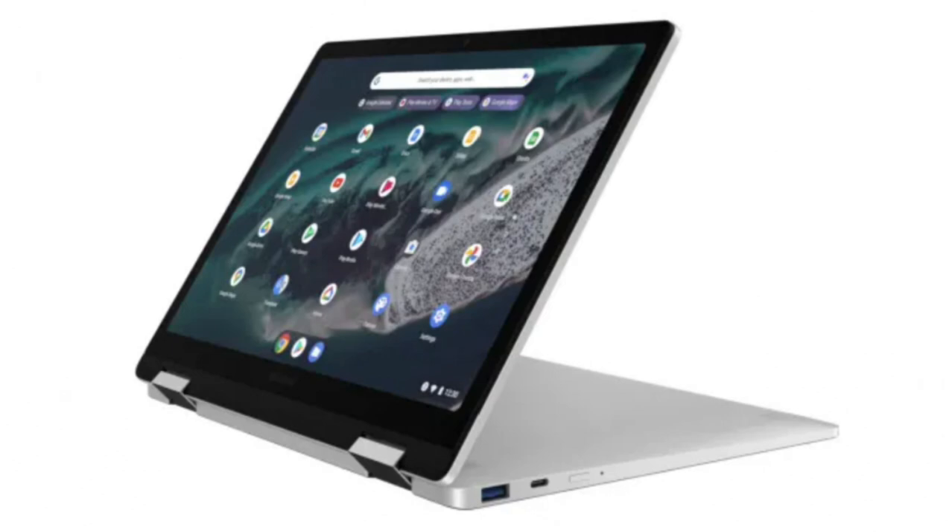It will ensure optimal visual comfort and clarity in a changing lighting environment. The Galaxy Chromebook Plus is expected to accurately capture and respond to changes in external light through a built-in high-precision ambient light sensor. Samsung may also utilize the camera to detect lighting conditions.